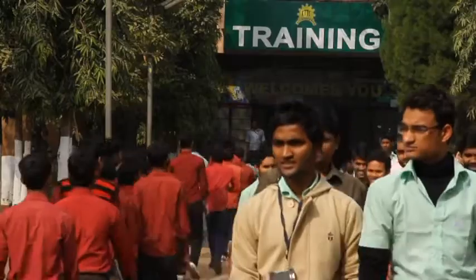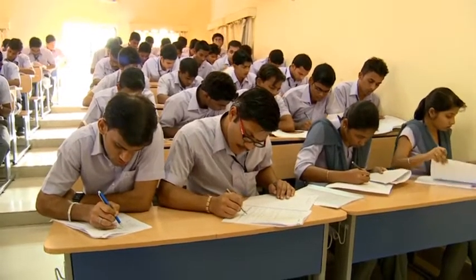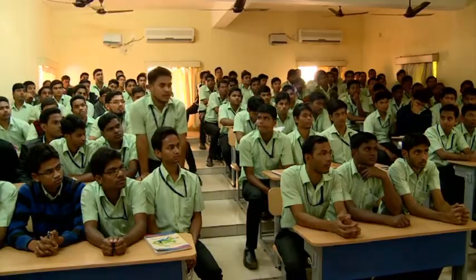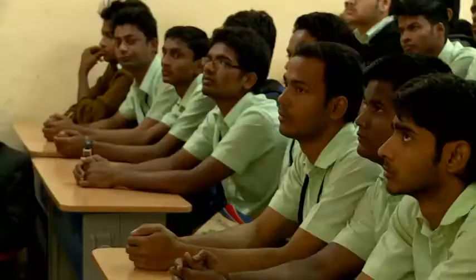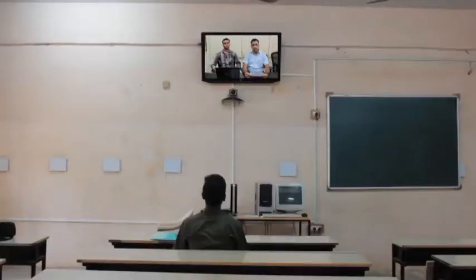The training venture is incomplete if the graduated technocrats are unemployed. CTTC has formed a dedicated placement cell to ensure that the training programs are in line with the technical and professional needs of the industries.